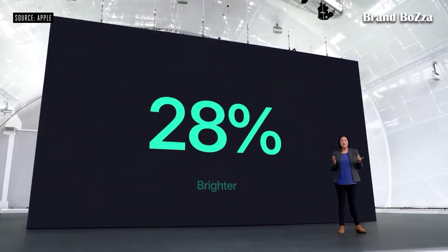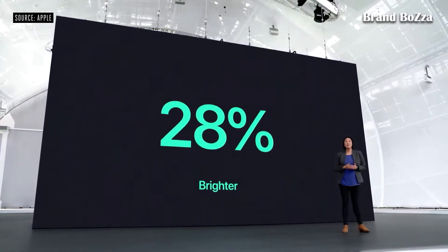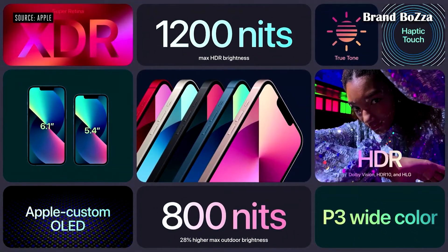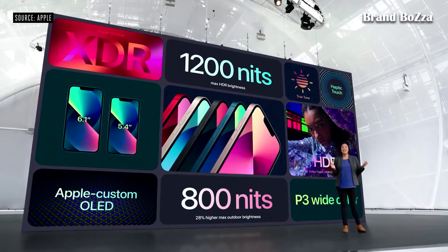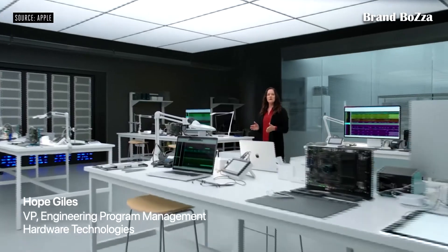It's 28% brighter, up to 800 nits — brilliant for viewing even when you're outside. This new brighter Super Retina XDR display delivers an immersive viewing experience with support for Dolby Vision, HDR10, and HLG.